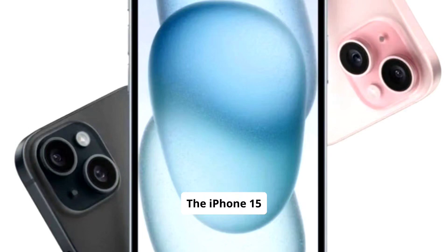The iPhone 15 stands out with strong performance and ecosystem integration. While pricey, it remains a top choice for Apple enthusiasts, yet alternatives may appeal based on personal preferences.